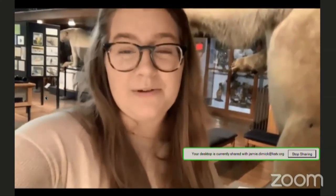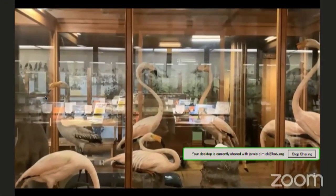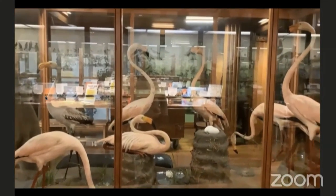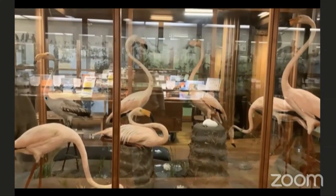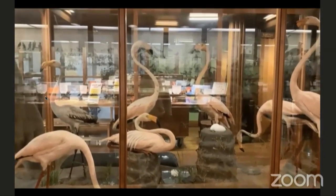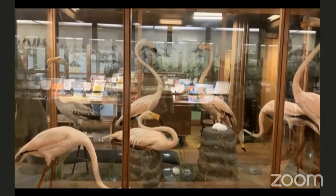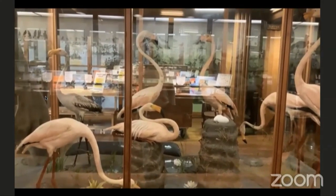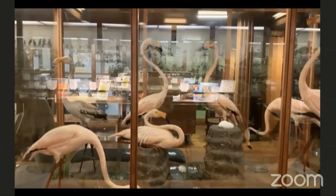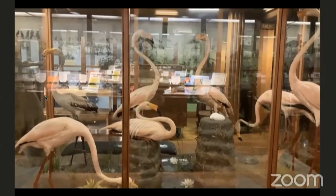Welcome to the first exhibit that we will be seeing today. These are the flamingos that are on exhibit from the West Indies. There are seven flamingos here and you will note that six out of the seven are pink and one is gray. That's actually because the gray flamingo has not yet reached maturity — it is still quite a youngster. Until it would have grown up, it would have started eating krill, and krill contain this pigment called creatine, which is actually what creates the pink color in flamingos.